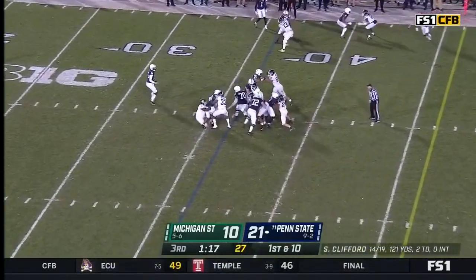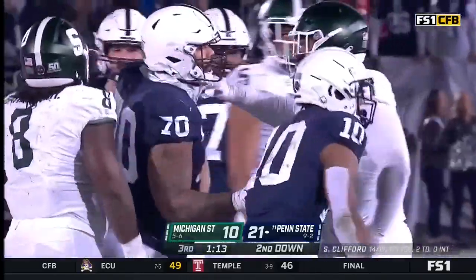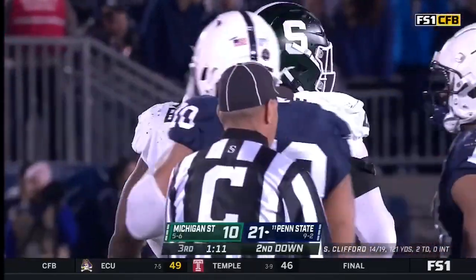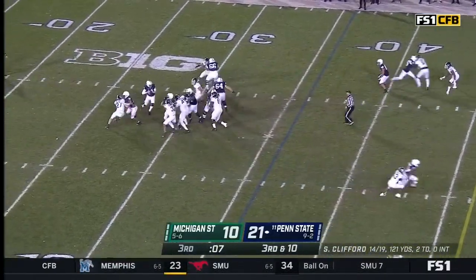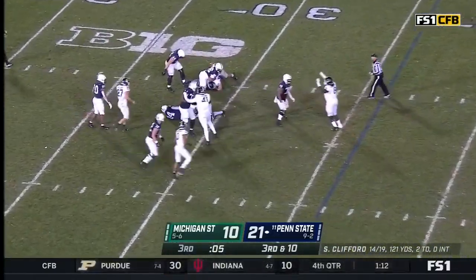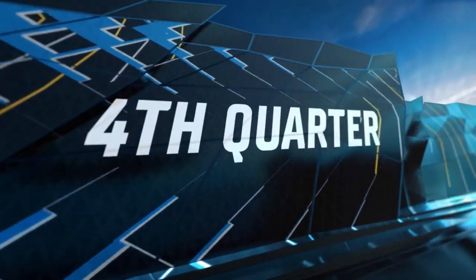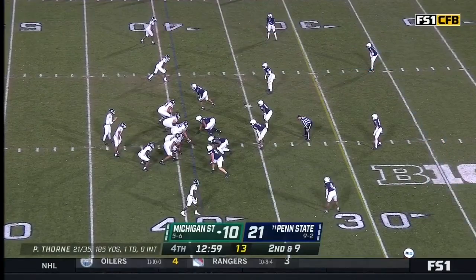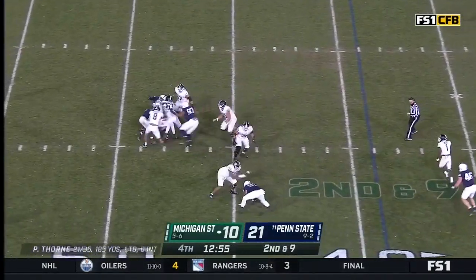They move forward. Singleton stood up in the backfield — another tackle for loss. Barrow gets in there. Oh, he nearly lost the football — he holds on and goes down.